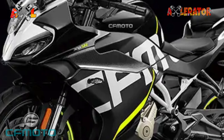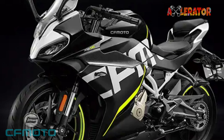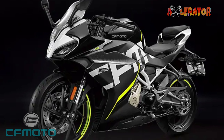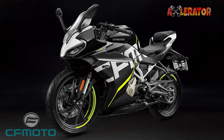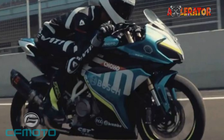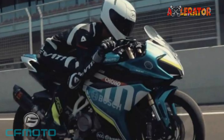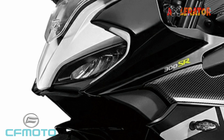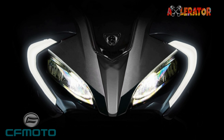Hi guys, and welcome to another video. CFMoto Philippines will be bringing in a new model soon — the 300 SR. The 300 SR is the marquee small fully-faired sport bike for the more sport-oriented consumer. It features a lower handlebar and more aggressive riding position, with an aggressive yet streamlined design while maintaining a lightweight outline. It also features all-LED lighting for better visibility.